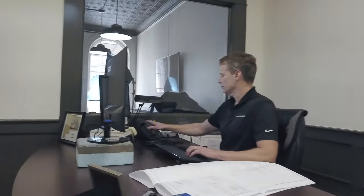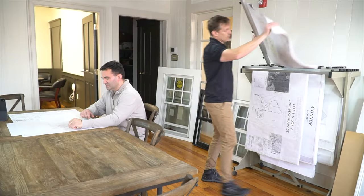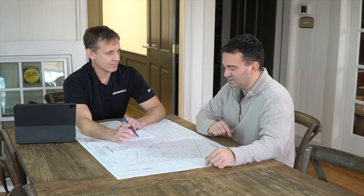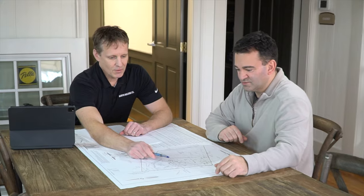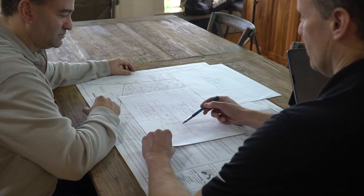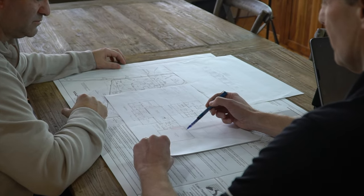Gilmore Building Company produces many different styles of homes and buildings. All use the client-first design-build process. In our process, Gilmore Building works as the project team leader to design and build every project we work on. The team all works together to turn your vision into reality.